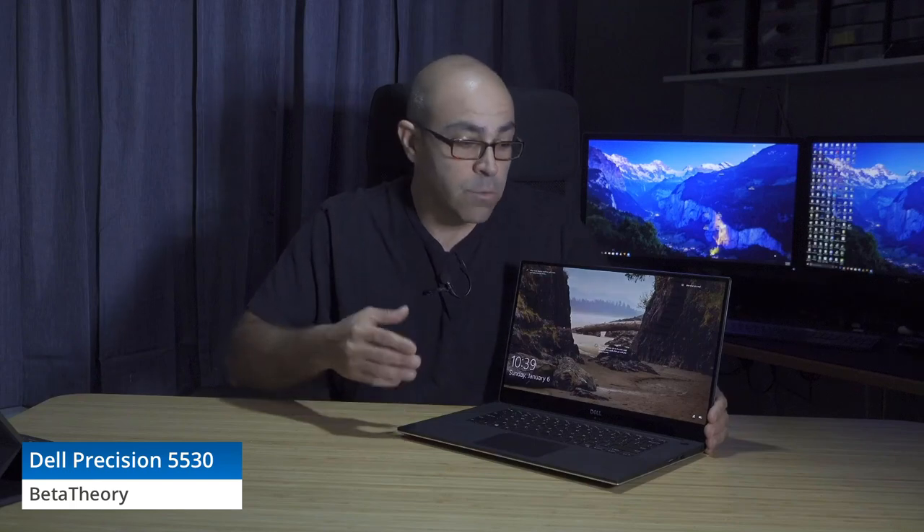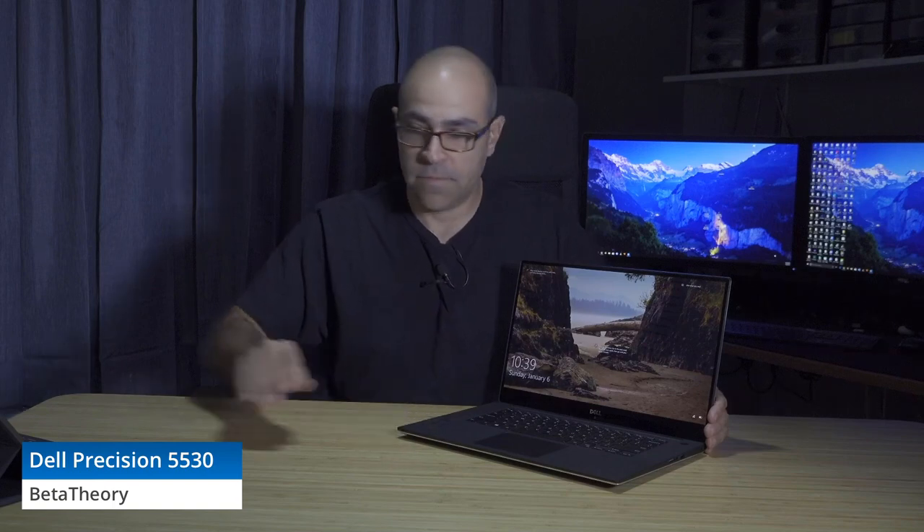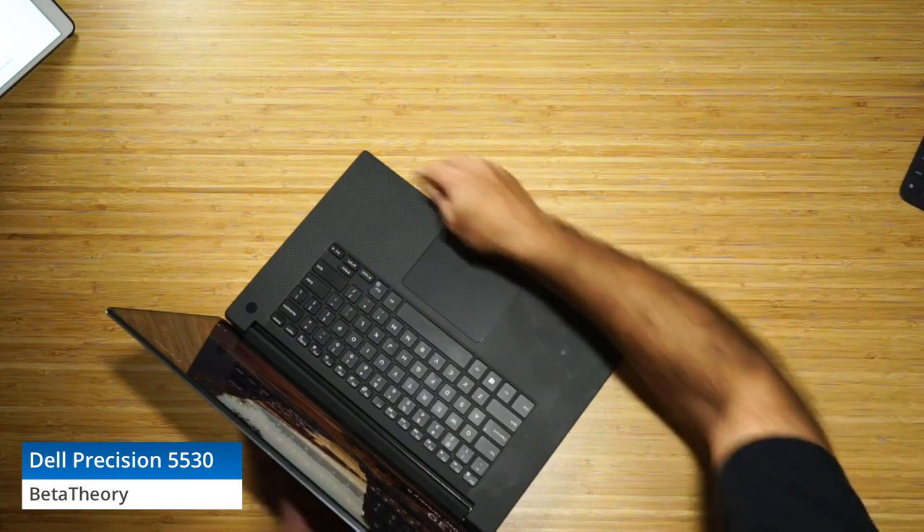Hi, this is Ethan with Beta Theory and today we're looking at the Dell Precision 5530 workstation laptop. This device has a 15.6 inch screen in a 14 inch chassis, very similar physically to the XPS 15.